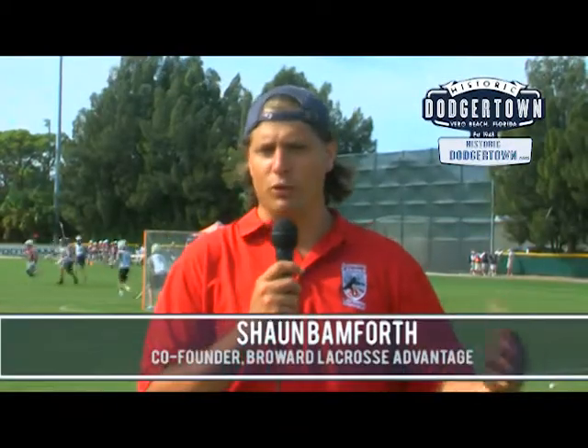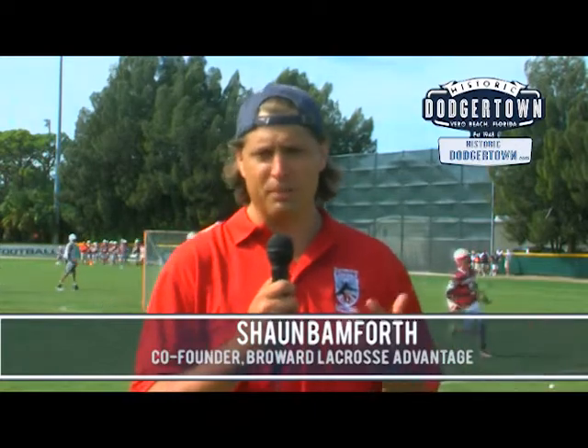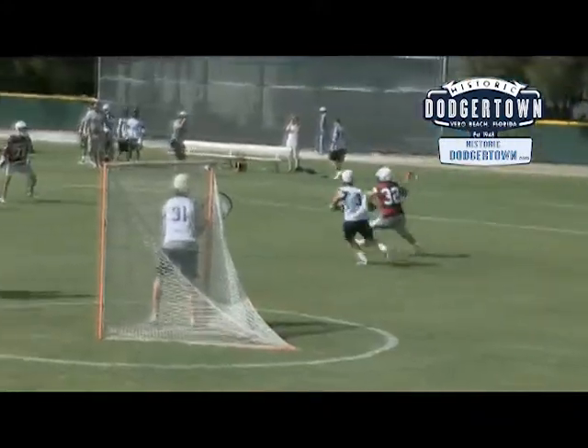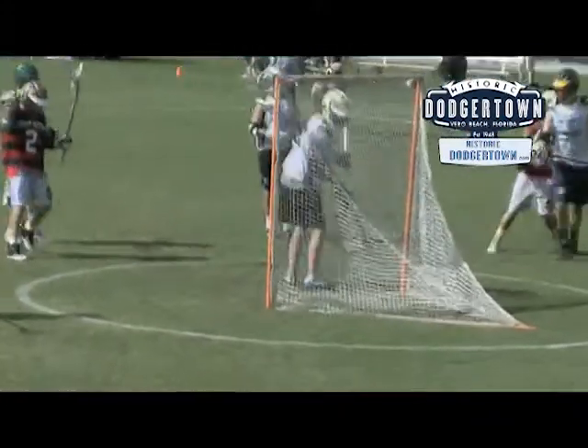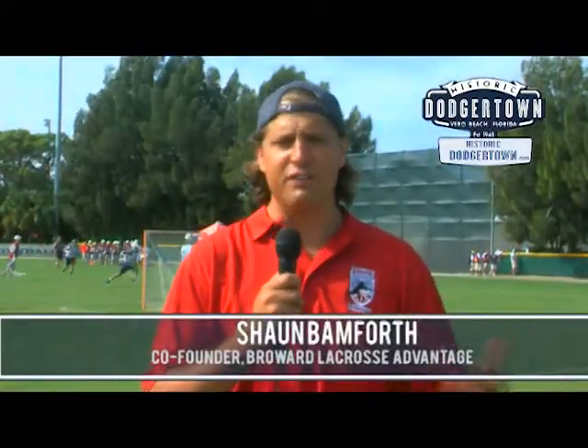You wouldn't think of a former Major League Baseball spring training complex as a perfect place to hold a lacrosse tournament, but it really is. We're only using a few of the fields here — it's our first year, we're small — but if we wanted, there's 10 or 12 fields we could have used. You don't think of an outfield as big enough.